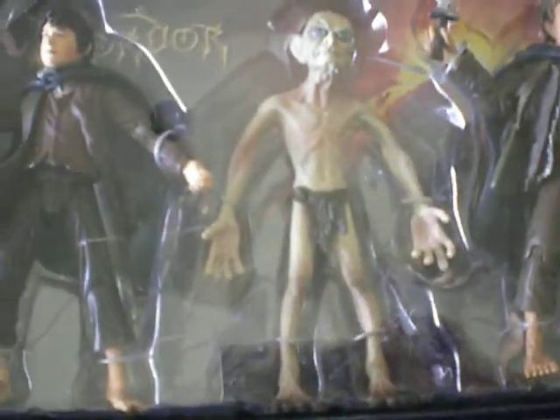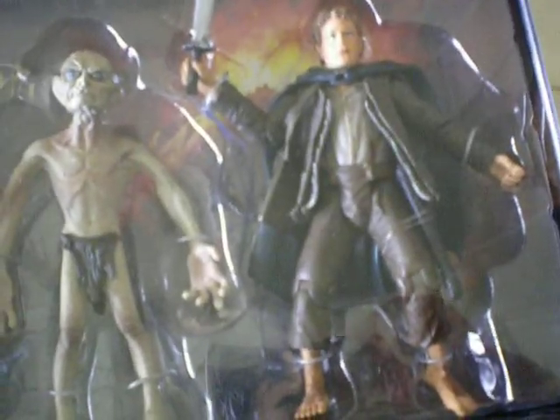Now guys, this is the Helm Z part — he's been re-released in this as well, so there are a lot of them. Frodo. Gollum. Oh, Smeagol.